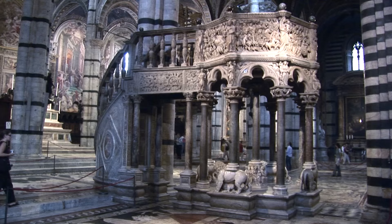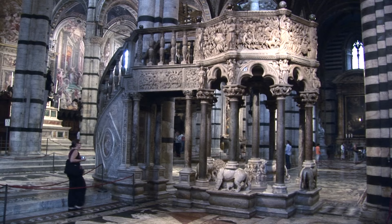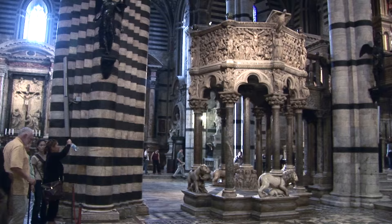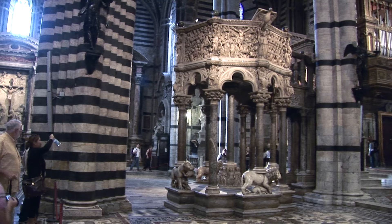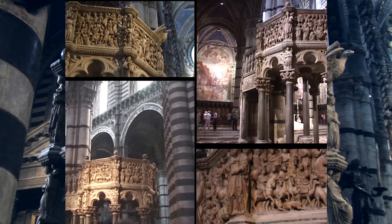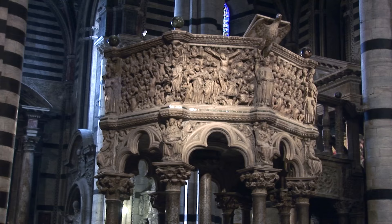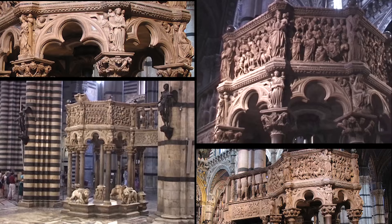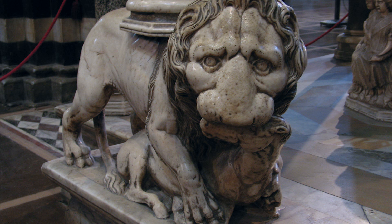Another masterpiece that some consider the most significant individual work is the elaborately carved 13th century pulpit by Niccolò Pisano. With help from others like Arnolfo di Cambio and his workshop, Pisano was one of the most important Gothic sculptors in Europe whose animated style paved the way for the Renaissance, which he anticipated. His most important works are the pulpit here and the one in Pisa. The naturalistic carving of the lions holding up the pulpit is a departure from earlier rigid Gothic carvings and could be considered the beginnings of Renaissance sculpture.